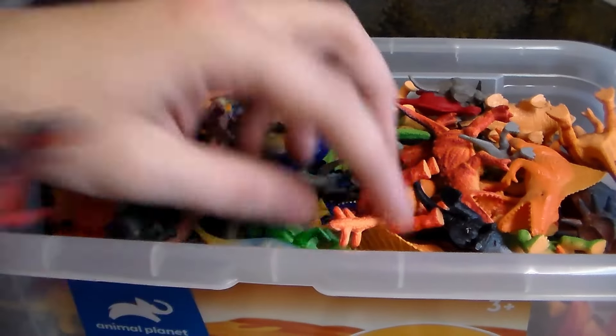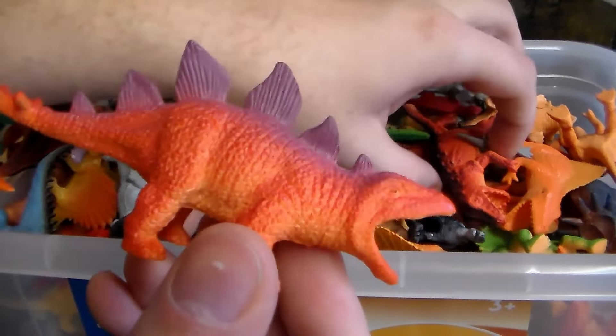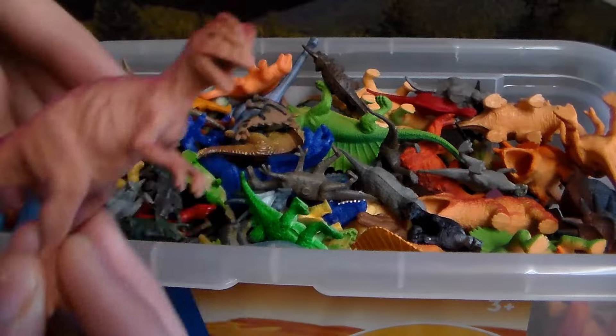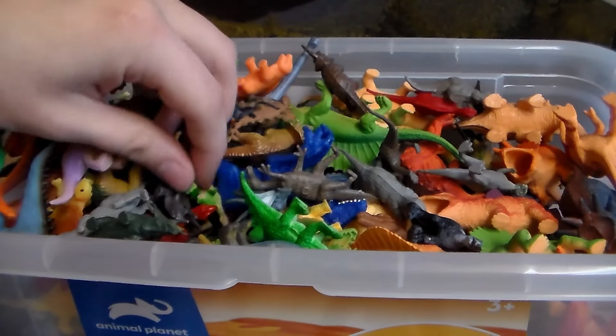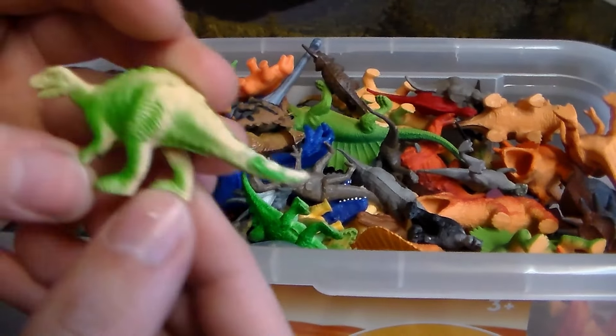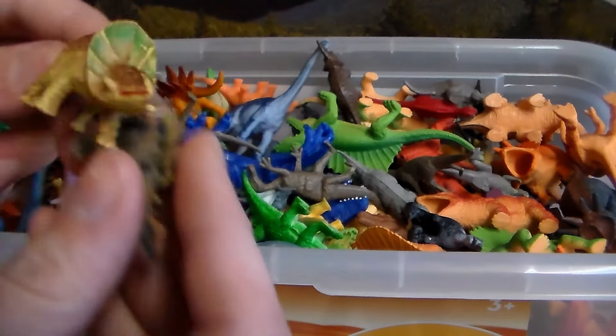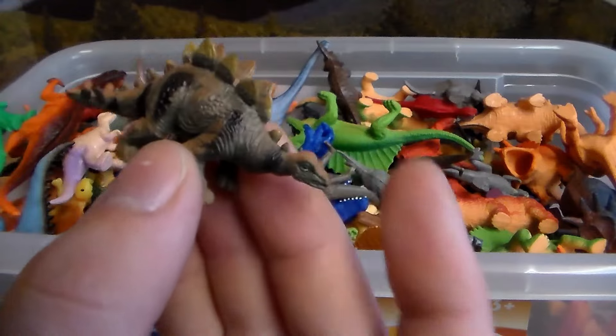Another T-Rex, another Stegosaurus, another T-Rex. Beautiful Spinosaurus. Another Dilophosaurus. This is for the baby carnivore. A Triceratops-like dinosaur along with another Stegosaurus.